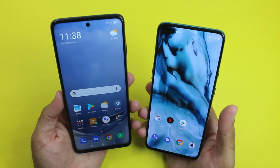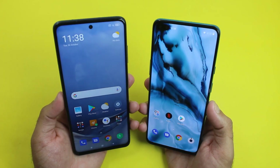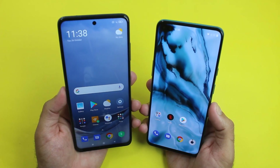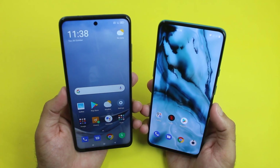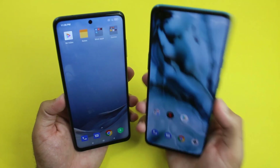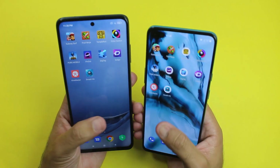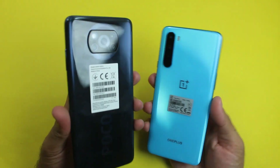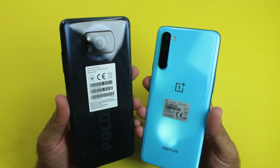If you are thinking to buy the POCO X3 for heavier games such as PUBG Mobile, Fortnite, and Call of Duty Mobile, I will definitely recommend it because it is much cheaper and the gaming performance of the POCO X3 and the OnePlus Note was around the same, as you saw here. If you have any questions regarding the OnePlus Note and the POCO X3, feel free to ask in the comment section.